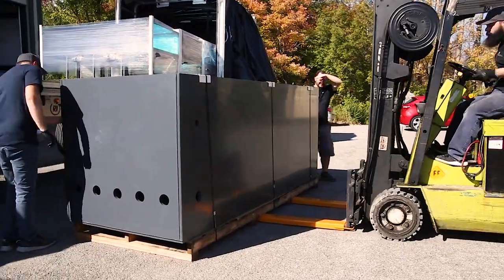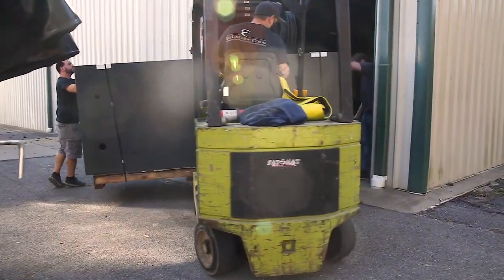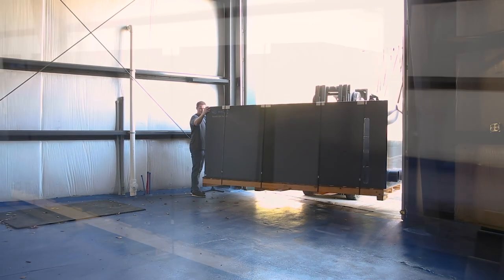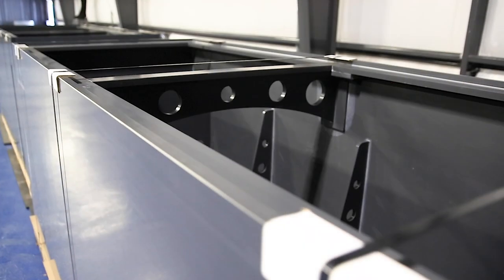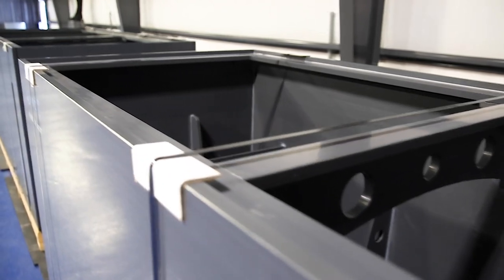Each sump holds 1,200 gallons of water for a total volume of 2,400 gallons when connected. The footprint of each sump is 10 foot by 4 foot by 4 foot. They are constructed from 1 inch thick PVC, and when fully operational, these sumps will be running between 65,000 and 75,000 gallons per hour through them.